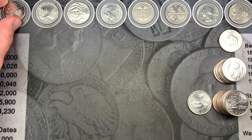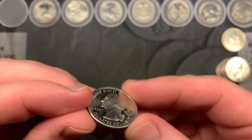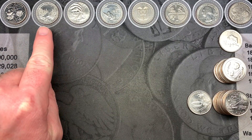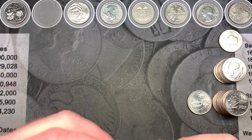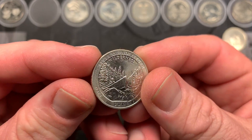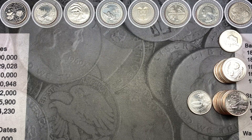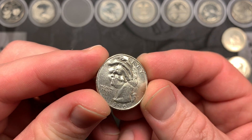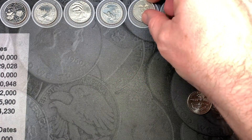We are all done checking for errors and varieties. It was good to find that 'In God We Rust' error and that extreme machine doubling on the South Carolina quarter — that was pretty interesting. As far as the wrap-up goes, we ended up with one proof: the South Carolina San Francisco proof. Then we had three West Points — the River of No Return, the War in the Pacific, and the San Antonio Missions. Probably my favorite is the River of No Return because this is only the second one we've found in circulation. We also had that really interesting or weird coin — I think it had some sort of melting done to it — and we did get a foreign.